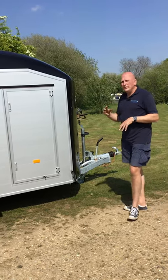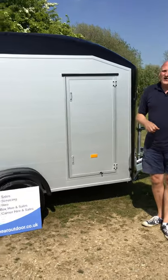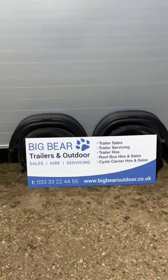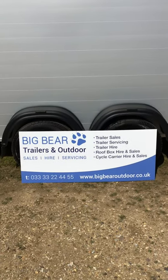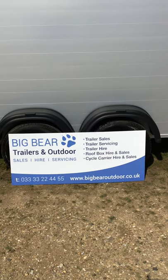If we can help at all, or you want to come and view, please just give us a call. My name's Ian. I'm on 07500 810523, or you can call us on our local rate number, which is 03333 222455. Thanks very much, bye now.